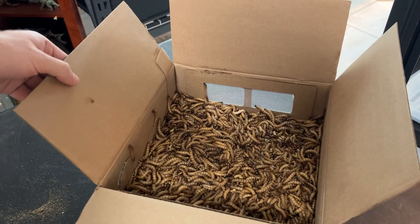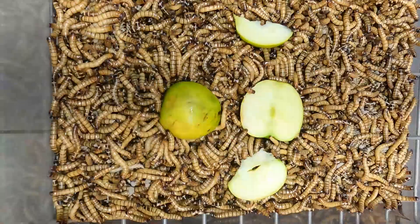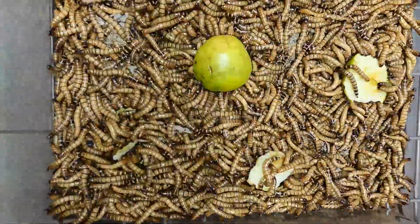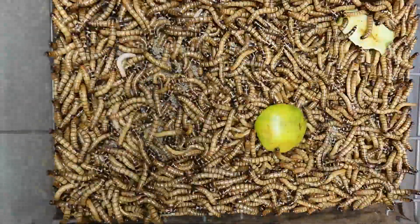There we have it — 2,000 superworms. Let's go ahead and put them in a better container. Of course we need to feed the superworms before we feed the animals, so I'm going to give them some apple slices. The animals like fat juicy superworms, so we need to make sure that they're nice and gut loaded.